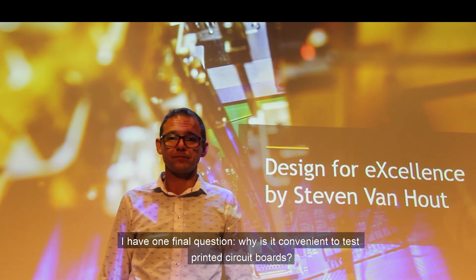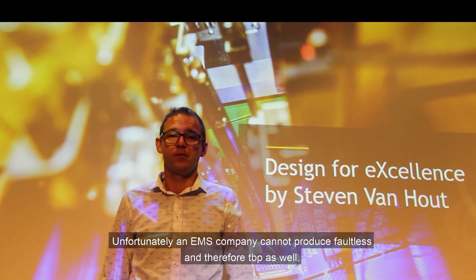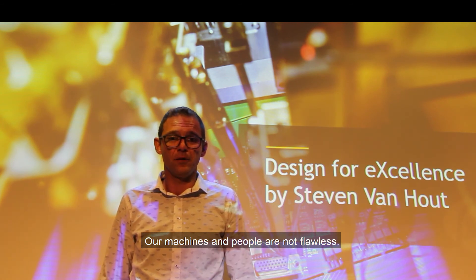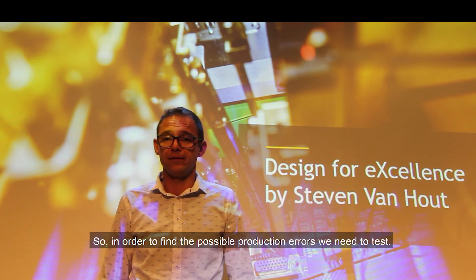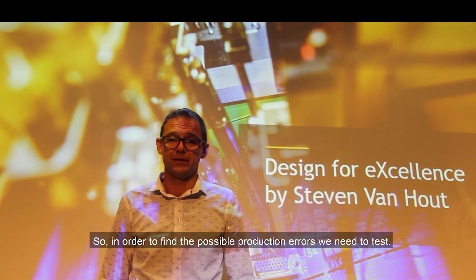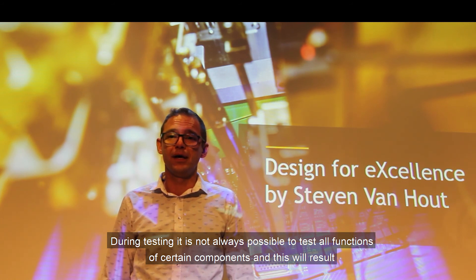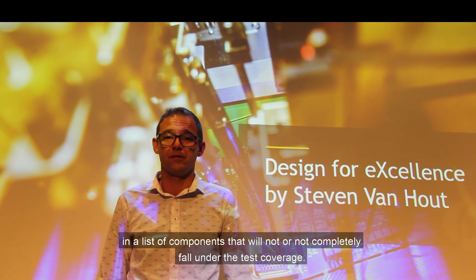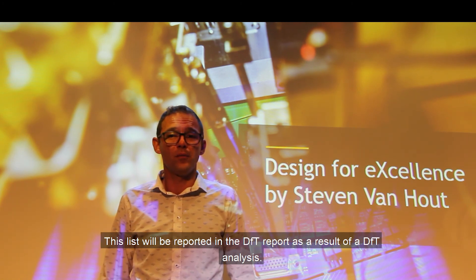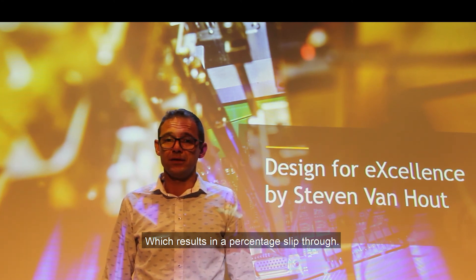I have one final question. Why is it convenient to test printed circuit boards? Well, unfortunately an EMS company cannot produce faultless, and therefore TBP as well. Our machines and people are not flawless. Also the components we buy can contain errors. So in order to find the possible production errors we need to test. During testing it is not always possible to test all functions of certain components, and this will result in a list of components that will not or not completely fall under the test coverage. This list will be reported in the DFT report as a result of a DFT analysis, which results in a percentage slip through.